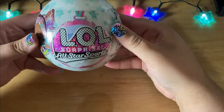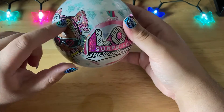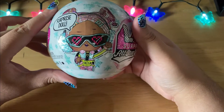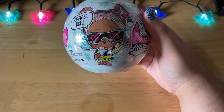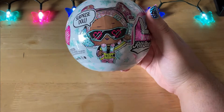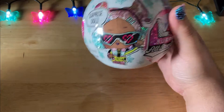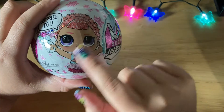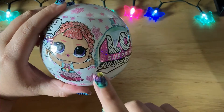I have been able to find the LOL Surprise All-Star Sports Winter Games series in store and online. In my local Targets I've only found ones with one doll on it, but I did an order on Amazon for one of their deals of the day — you don't get to pick which ones you get, but luckily I got the other girl that makes up the second half of the series, and I got two of these.